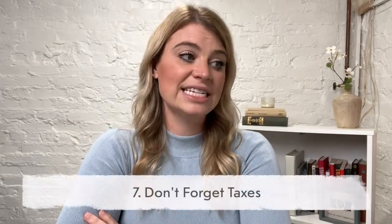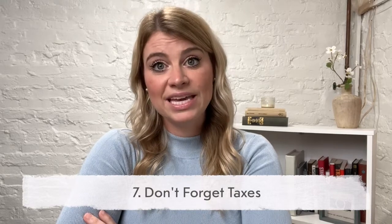Number seven: don't forget taxes. As you start making money, make sure that you're saving a percentage of it aside for when you have to pay your taxes. You don't want to get hit with a giant fee at the end of the year that you weren't planning on, because you might start making money faster than you planned to.